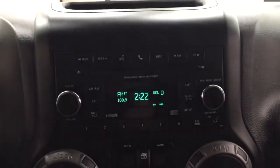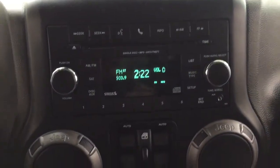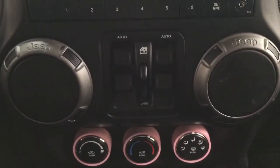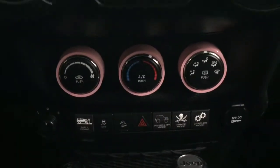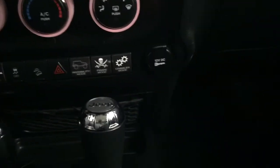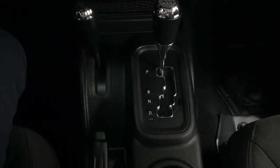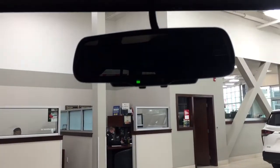Taking a look at the center dash, you have your AM/FM CD player, with an auxiliary input located on the side. You have window controls with window locks, temperature control settings with mirror controls, and a power outlet on the side. Traction control can be toggled on and off, with 4x4 select mated to an automatic transmission. Up top you have the auto-dimming rear-view mirror as well.